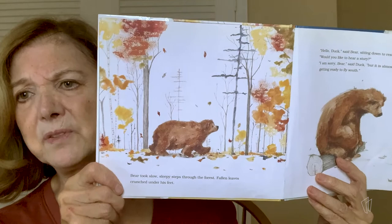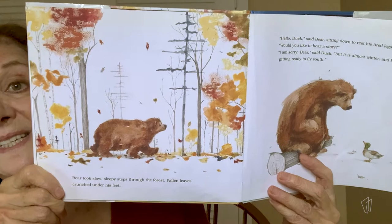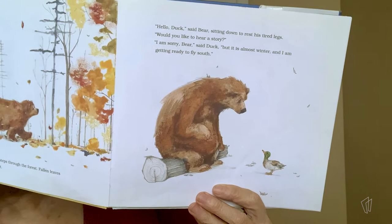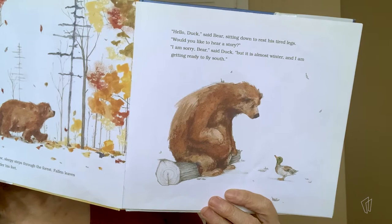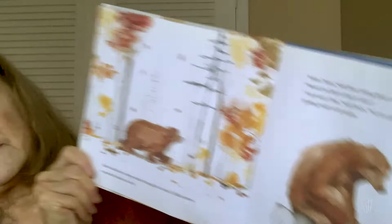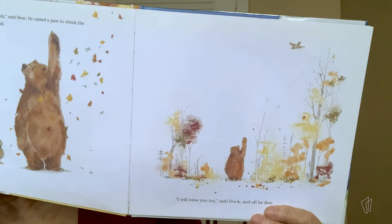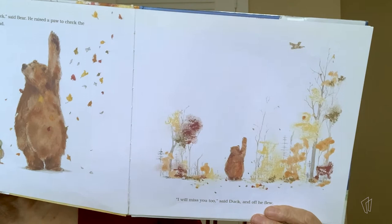Bear took slow, sleepy steps through the forest. Fallen leaves crunched under his feet. "Hello, Duck," said Bear, sitting down to rest his tired legs. "Would you like to hear a story?" "I am sorry, Bear," said Duck. "But it is almost winter, and I am getting ready to fly south." "I will miss you, Duck," said Bear. He raised a paw to check the direction of the wind. "I will miss you, Bear," said Duck, and off he flew.